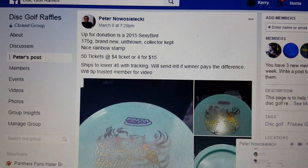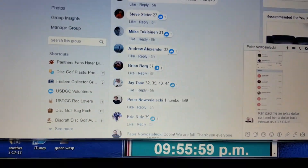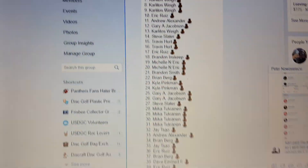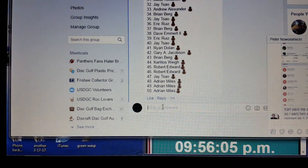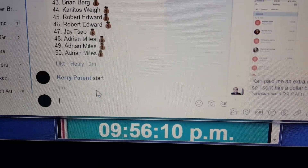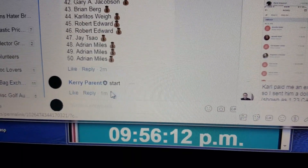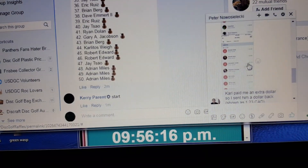All right guys, Peter has got a 2015 sweet-ass Sexton Firebird. Let's go down here and get our list. It is 1 through 50. It's loading slow. There we go, 956. He's got three pages of proof.